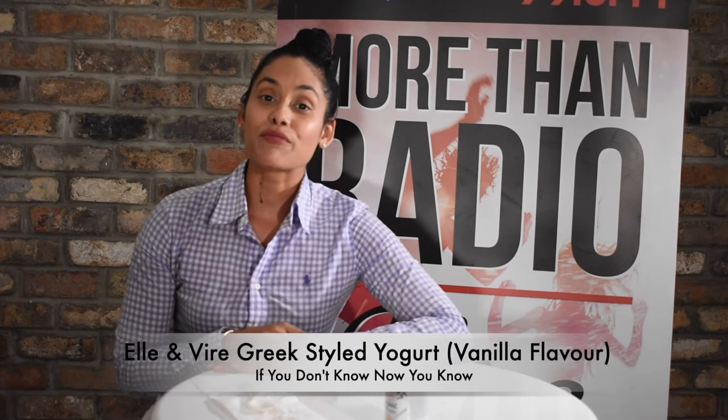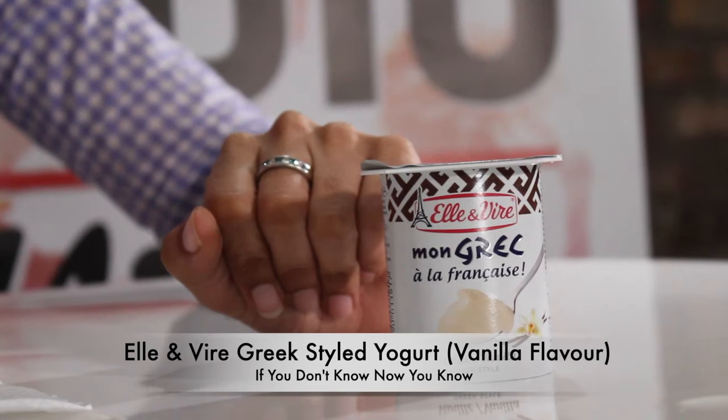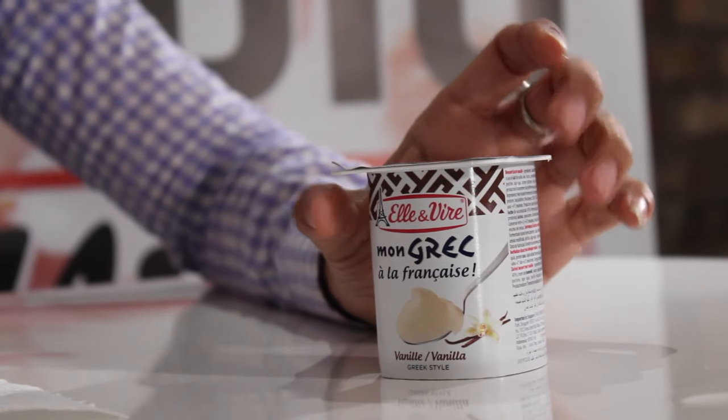I'm your host, Zaheer Spooner, and in today's episode of If You Didn't Know Now You Know, we're going to be taste testing L&B's Greek Style Yogurt, specifically vanilla flavor. Definitely one of my favorite flavors, vanilla. So let's taste that food and see what's up.